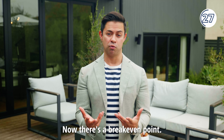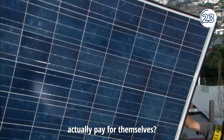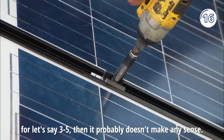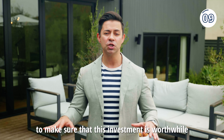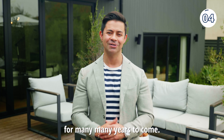There's a break-even point — that is, when do these solar panels actually pay for themselves? If it's 10 years and you're only going to live in the house for, let's say, three to five years, then it probably doesn't make any sense. This is something you want to discuss with your solar panel professional to make sure that this investment is worthwhile for many, many years to come.